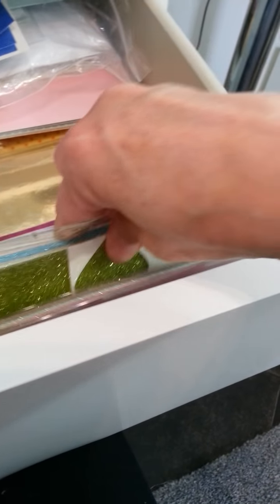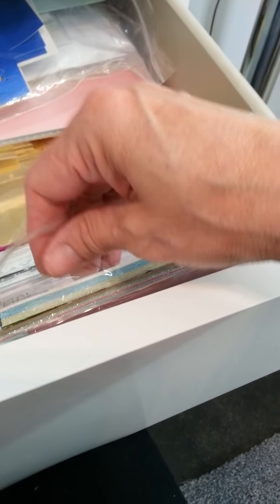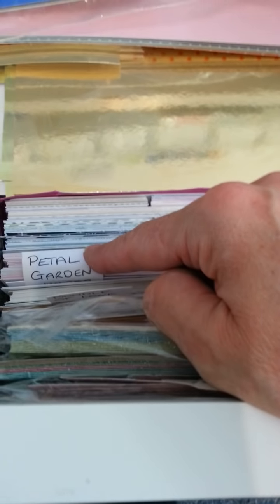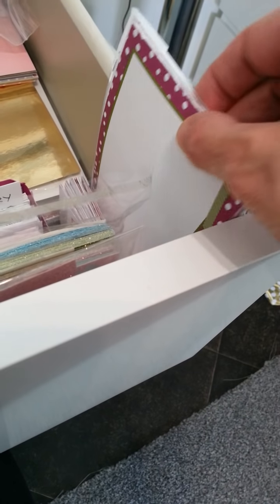And then I've got my glimmer papers here — massive drawers, these are brilliant. I've got last year's glimmer paper from the Sale-A-Bration. I'm not getting rid of any of it — I use it, I love it. And then all my Memories and More — I've got Colour Theory, Perfect Day, Petal Garden, Bundle of Love, and the Cake Soirée one. And then I've got a drawer with the other ones in.